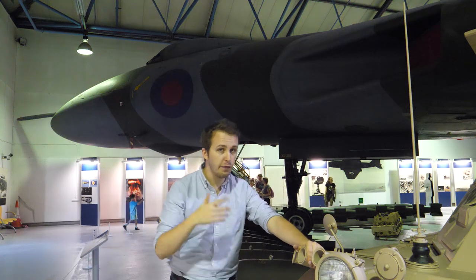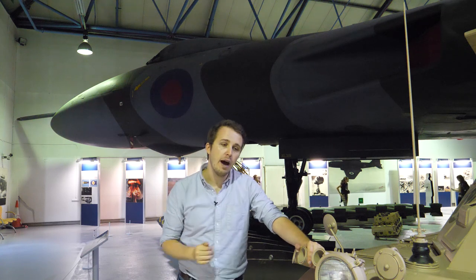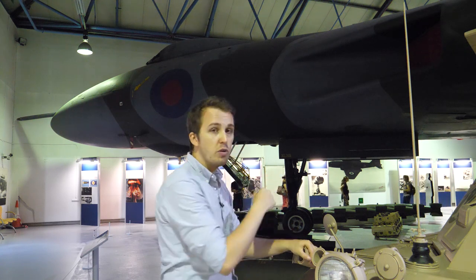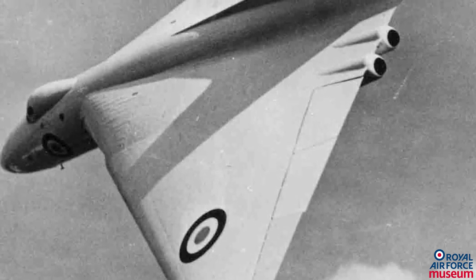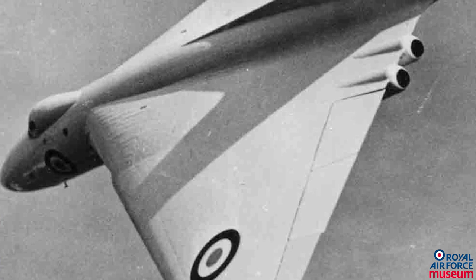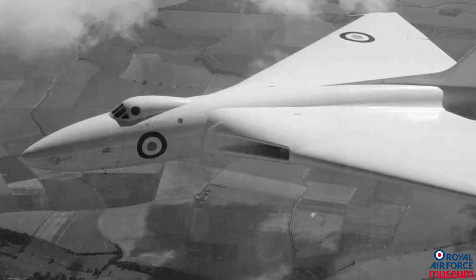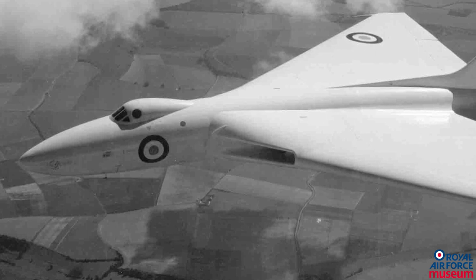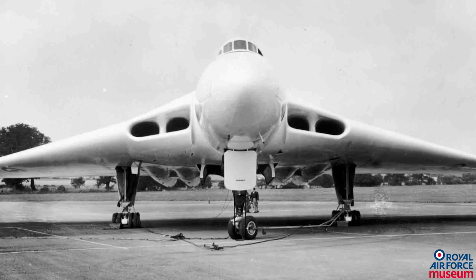With high-speed tests in 1951, we might assume that the plane was tested to go supersonic. This was not the case — the final product was meant to go subsonic anyway. A second 707A was built, followed by a two-seater 707C in 1953. As testing continued, Avro started construction of the Avro Type 698, the full-scale bomber version, roughly three times the size of the smaller 707s.